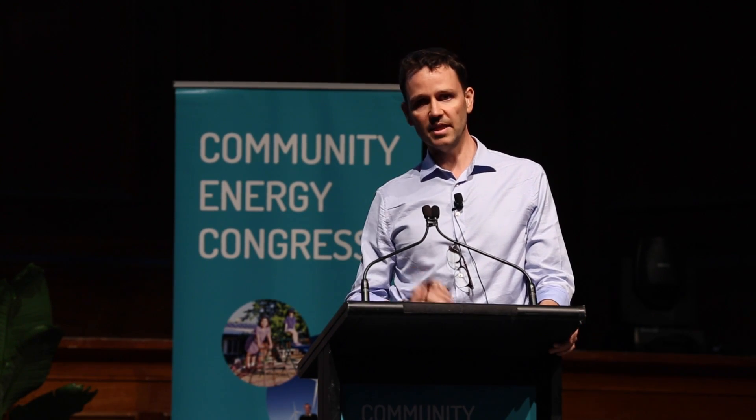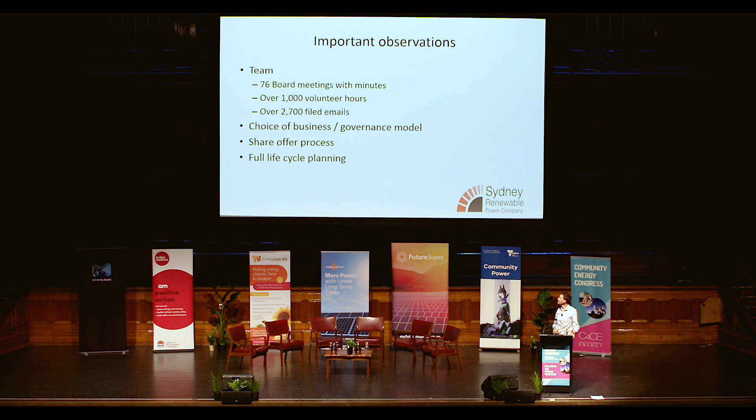Just to give people a feel of what has been involved — hopefully it'll be a lot quicker and easier for others. We've had 76 hours of board meetings and we estimate over 1,000 volunteer hours of contribution. There have been nearly 3,000 emails about the project that you need to draw upon from time to time. There's a lot of work that's gone in, but we've found it very easy to access skills because people have liked what we wanted to do.